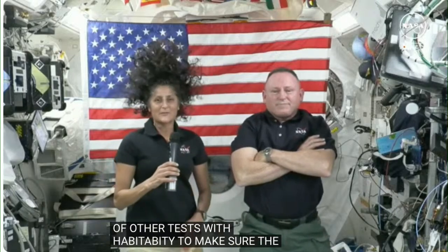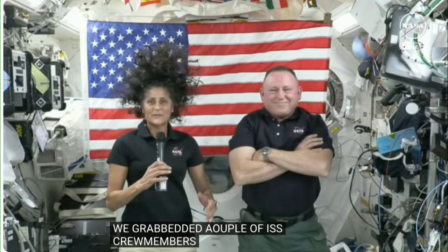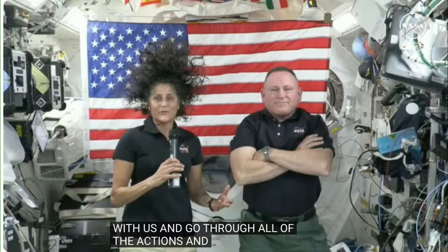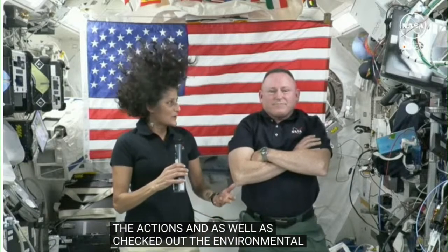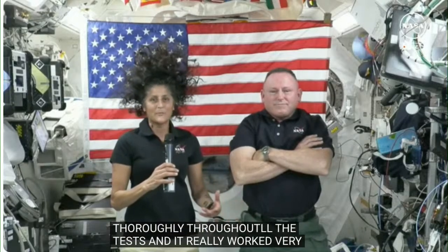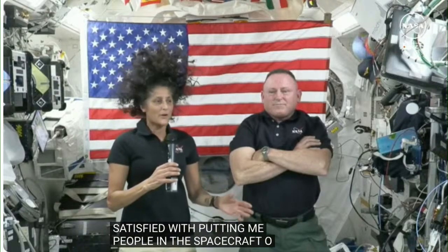We grabbed a couple ISS crew members to come in there with us and go through all of the actions, as well as checked out the ECLS, the Environmental Control System, pretty thoroughly throughout all these tests, and it really worked very well. So we are really satisfied with putting more people in the spacecraft once we get back and we work through all the issues that we've found already.